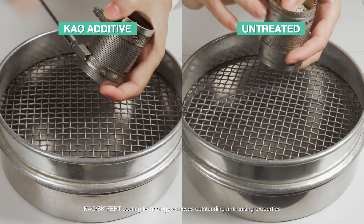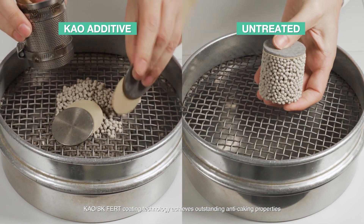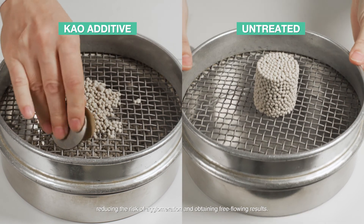Kau SKFERT coating technology achieves outstanding anti-caking properties, reducing the risk of agglomeration and obtaining free-flowing results.